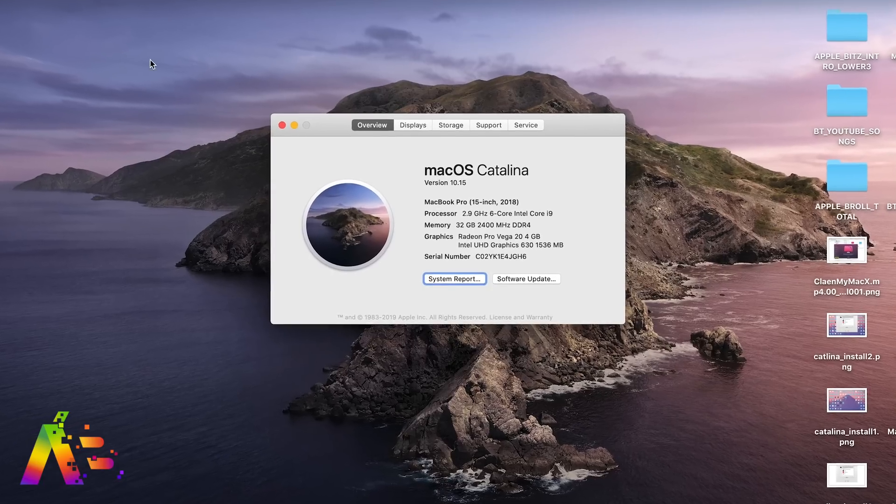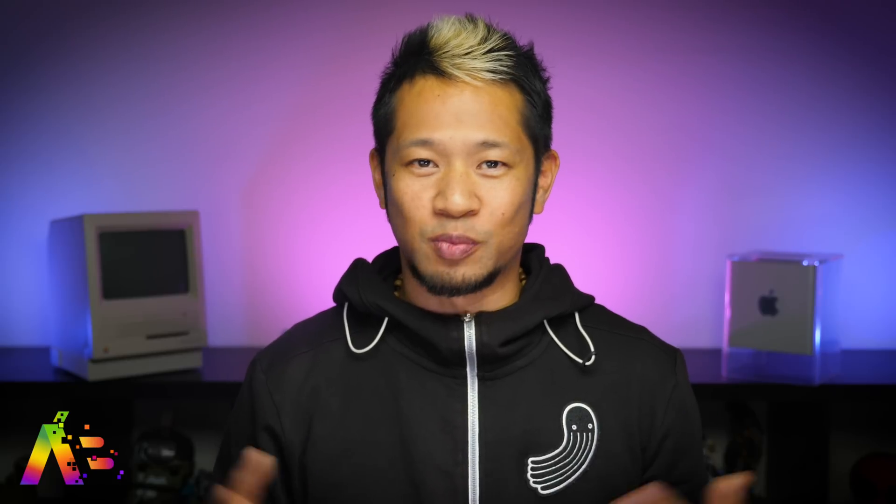Alright, let's get into macOS Catalina. Before you install it, please, please back up your hard drive. Whatever you need to do, do it — just back it up first.